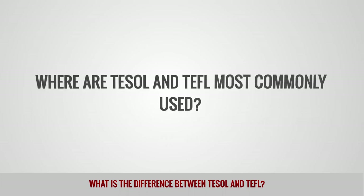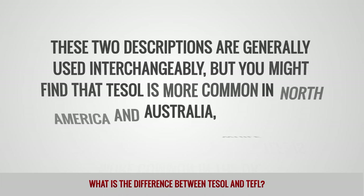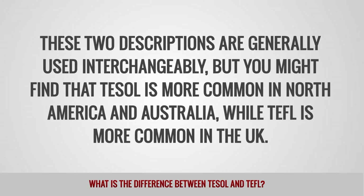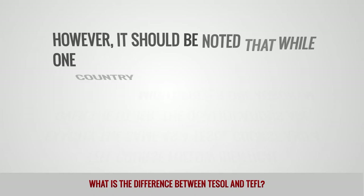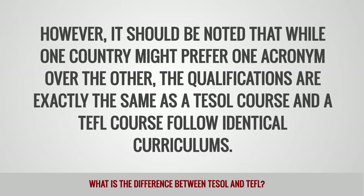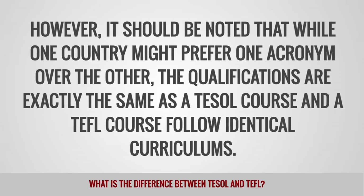Where are TESOL and TEFL most commonly used? These two descriptions are generally used interchangeably, but you might find that TESOL is more common in North America and Australia, while TEFL is more common in the UK. However, it should be noted that while one country might prefer one acronym over the other, the qualifications are exactly the same, as a TESOL course and a TEFL course follow identical curriculums.